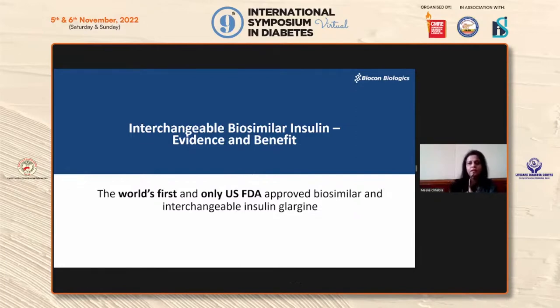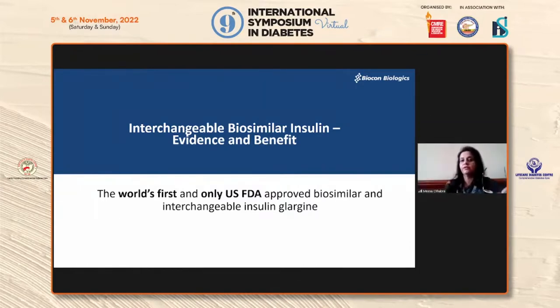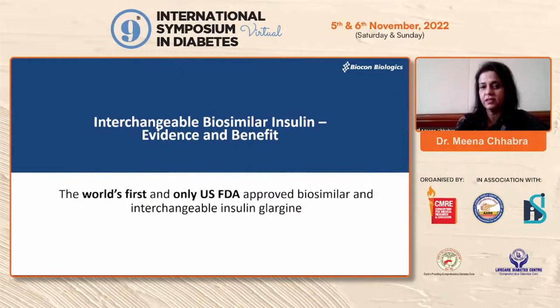Good morning doctors, a very warm welcome. I'm going to talk about interchangeable biosimilar insulins — the evidence, the benefits, and the world's first and only USFDA-approved biosimilar interchangeable insulin glargine. This is a sponsored talk but I'm going to discuss the science of it.